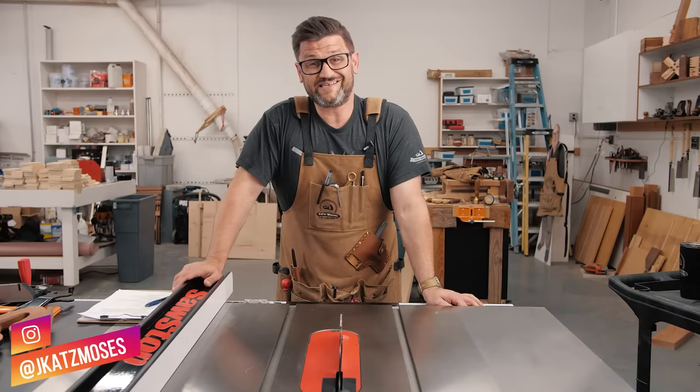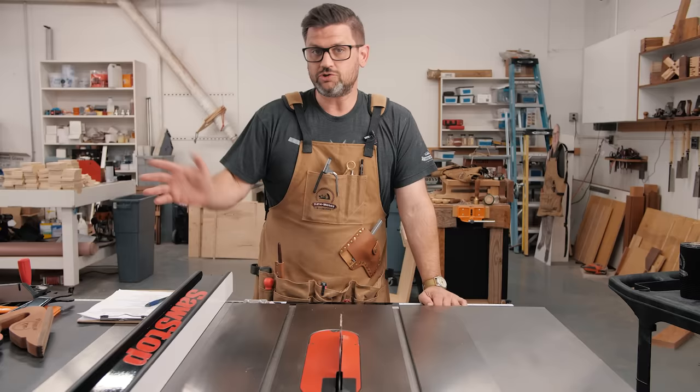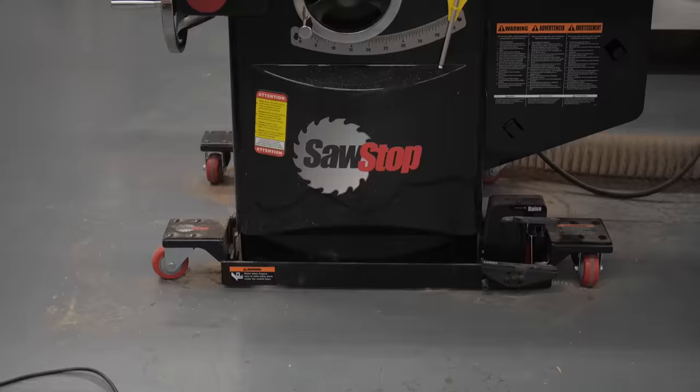Each year more than 67,000 woodworkers and do-it-yourselfers have their life changed by a table saw. Table saws cause the most accidents of any tool in the garage or the shop. I have a SawStop, so this isn't something I worry about as much anymore, but I've always wanted to know: how safe is a SawStop?